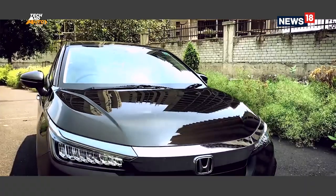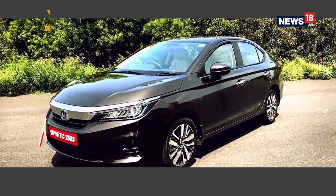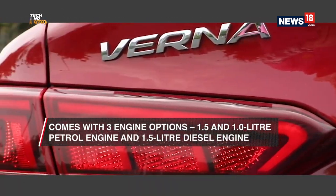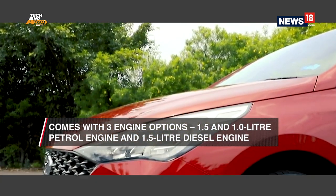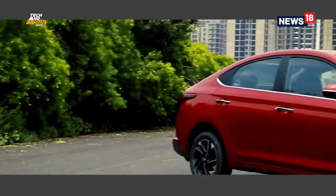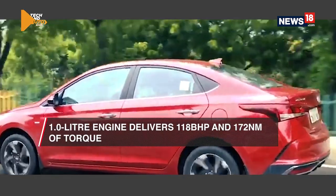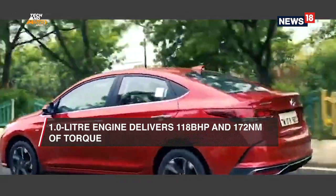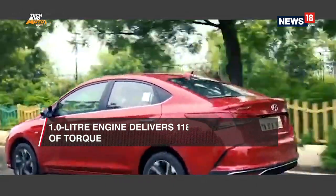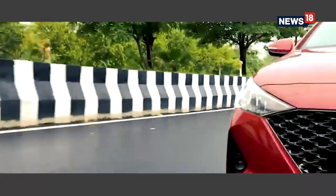The Hyundai Verna is one of the most potent offerings in the executive sedan segment in India. It goes up against some of the most popular badges like the Honda City, and it's got a few tricks up its sleeve — the ace of the argument being the engine. Under the hood, you can choose between a 1.5-liter petrol engine, a 1.5-liter diesel engine or a one-liter turbo petrol engine. The engine to talk about is obviously the one-liter turbo petrol, delivering 118 bhp and 172 newton-meters of torque.